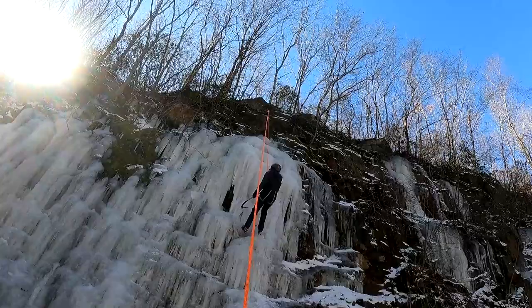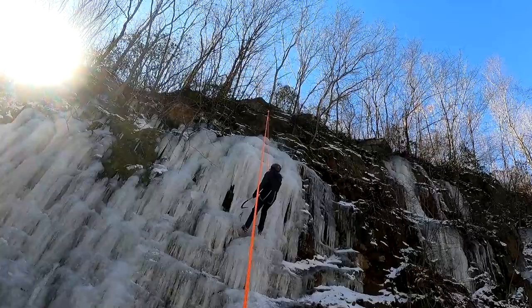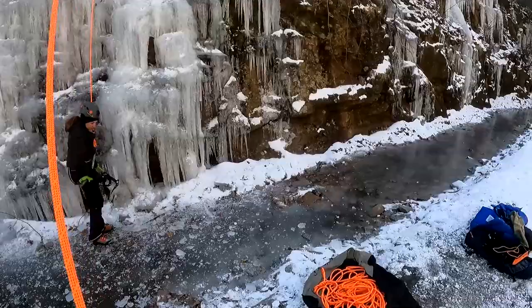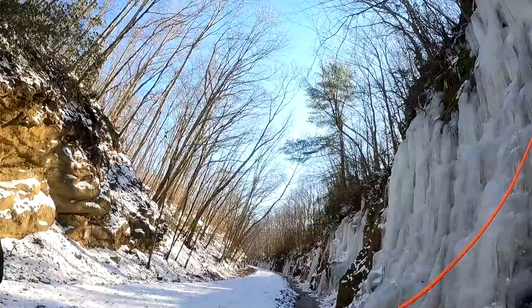How was it? Awesome — nice, you did good! All right, I'm going to go up that same one. I'm going to move the camera so it's facing down right here and I'm going to climb this — that'll probably be it.